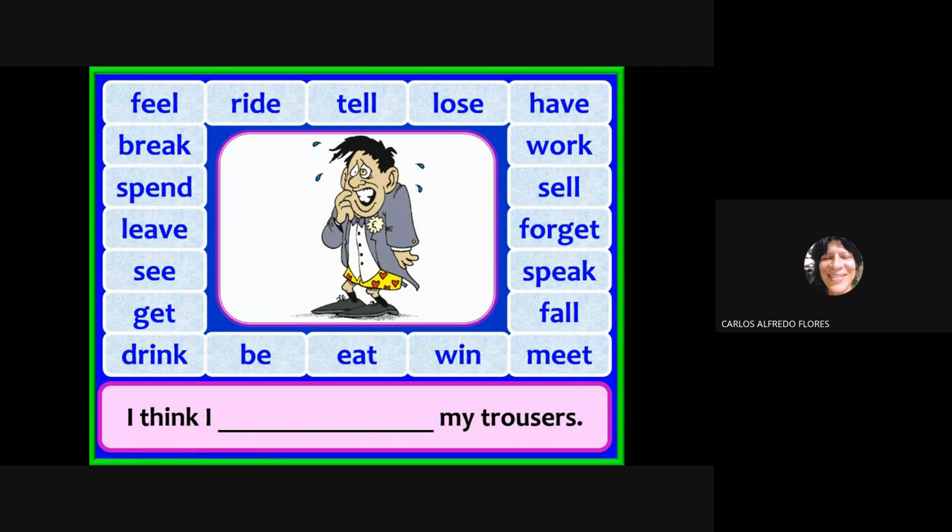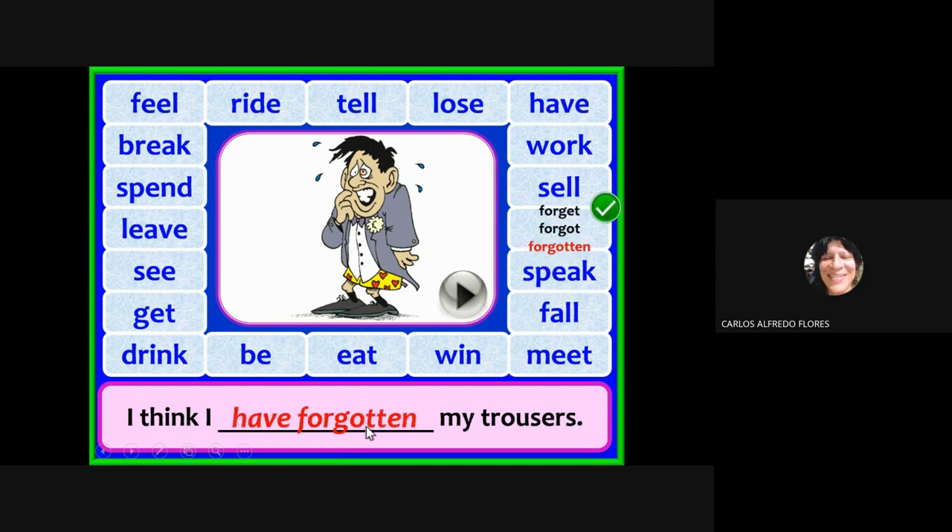Choose the correct verb and look at the picture. A student asks: why 'trousers'? In British English, pants are called trousers. The answer is: I think I have forgotten my trousers.